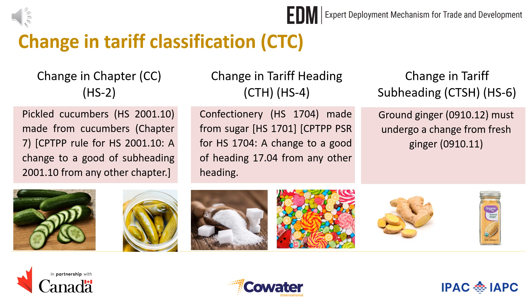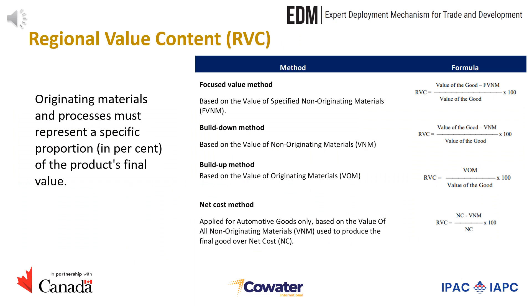The regional value content rule requires that originating materials and processes represent a specific proportion of the product's final value. This proportion is expressed as a percentage. Depending on the product-specific rules of each good, the regional value content can be calculated using four different methods. The first method is the build-value method, which is based on the value of specified non-originating materials. The regional value content is expressed as a percentage of the value of the good minus the value of specified non-originating materials over the value of the good.